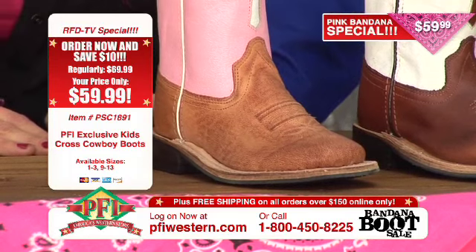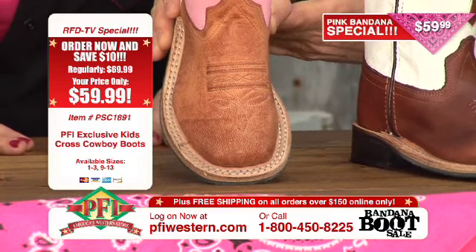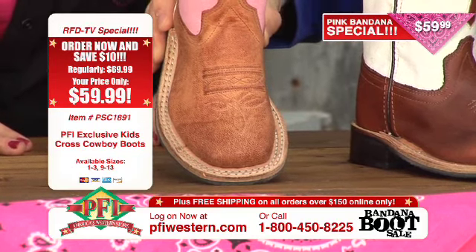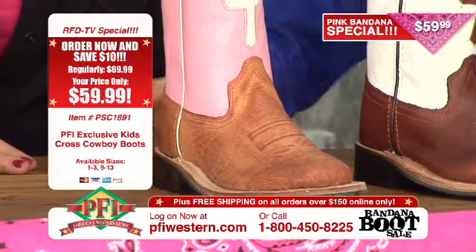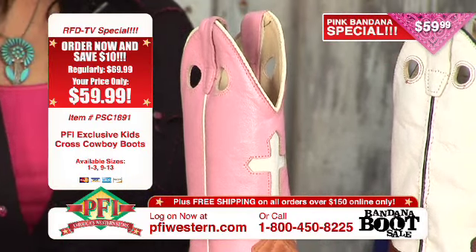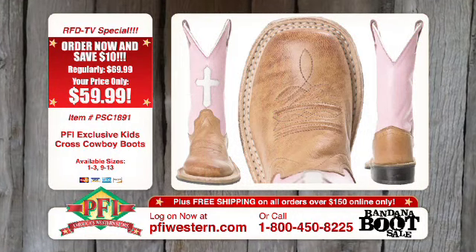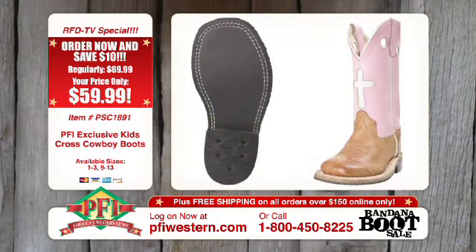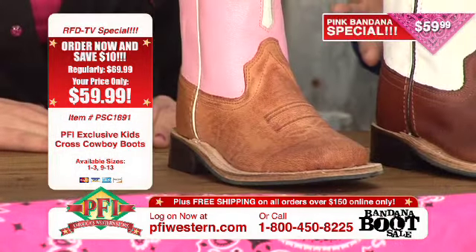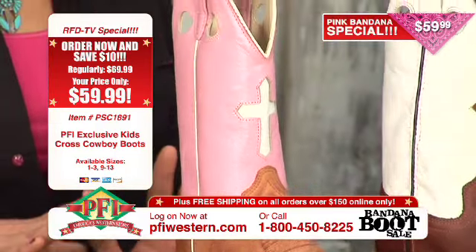All these feature a wide square toe, which is very popular right now. The double stitch is about the hottest thing going with that wide square. The distressed pink or tan color in pink goes with everything — it's feminine, it's cute, little girls are going to love it. The styling of these matches up very well with adult boots, with the wide square toe and the pull holes. All the kids want to be like mom and dad.